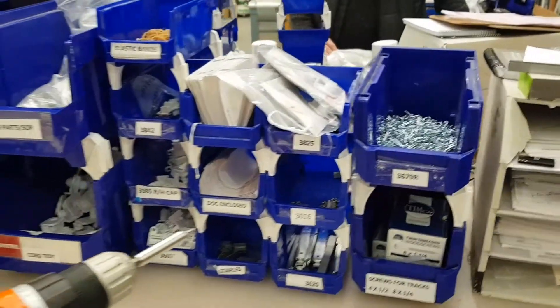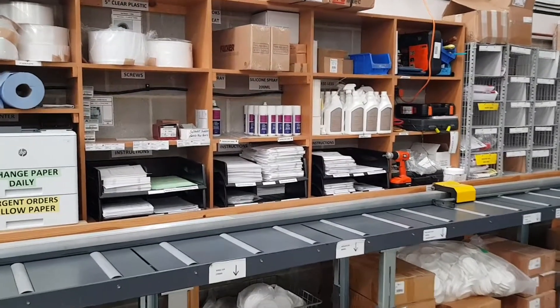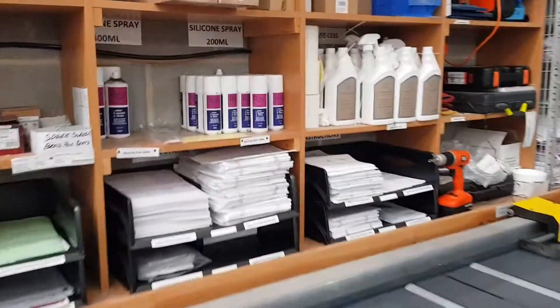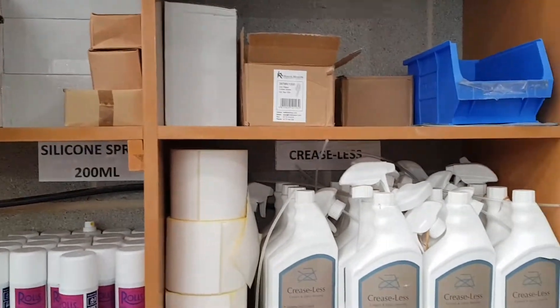Another one where he currently has to walk over to the side over here, where we keep the stock. Saving about one, two, three, four, five, six - at least six paces, which over the course of a year will be quite a lot.